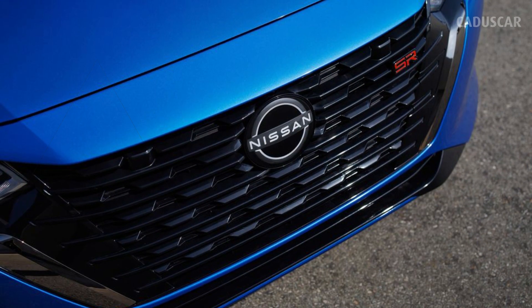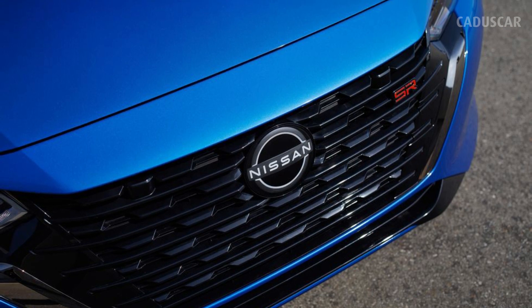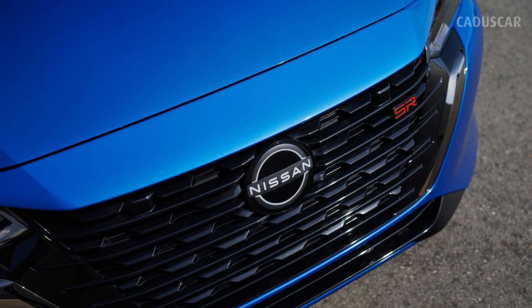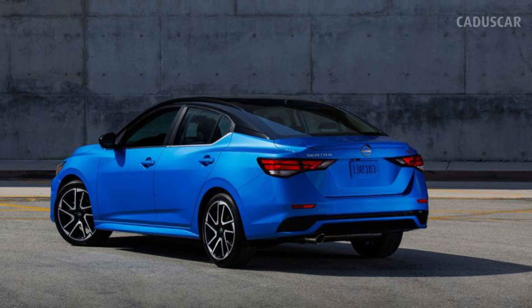Inside, the changes are less noticeable. Unlike the Silphi, which gained a much larger 12.3-inch infotainment touchscreen, the 2024 Sentra marches on with the same old 7.0 and 8.0-inch infotainment screens. The Sentra also has a revised CVT automatic that promises smoother faux-shift patterns.